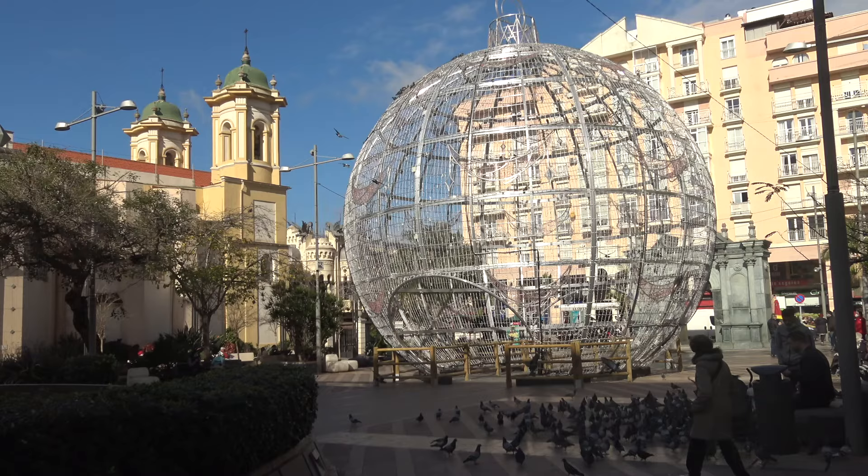You know, it would be easy to miss Ceuta's most emblematic building if you forgot to look up. The Casa de los Dragones — fantastic, isn't it?